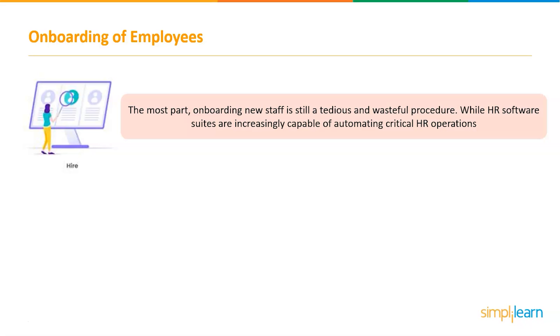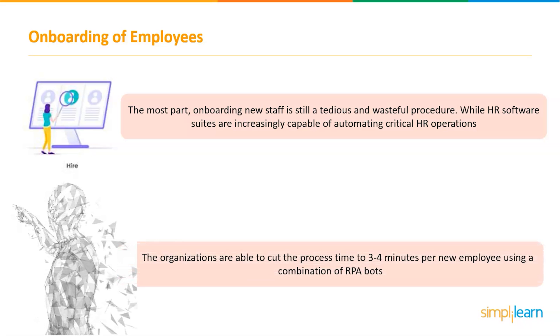Employee onboarding sets the tone for a new employee's career and is crucial in preparing them to contribute meaningfully. Yet for the most part, onboarding new staff is still a tedious and wasteful procedure. RPA improves HR procedures that are still run on older systems, such as onboarding, by adding new functionality, decreasing human error, and securing data. Using a combination of RPA robots, organizations were able to cut the process time to 3–4 minutes per new employee. During high-volume hiring periods, the system proved easily extendable and allowed optimization of data input, resource allocation, and error handling.